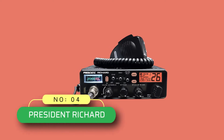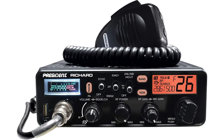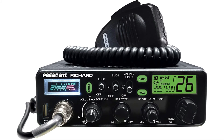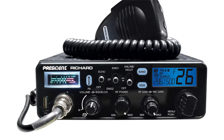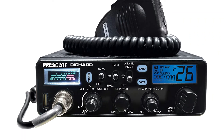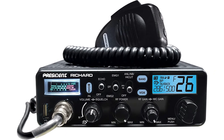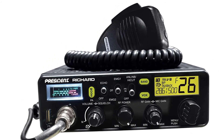Number four: President Richard ham radio base station. The President Richard is the new stage in personal communication and the safest choice for the most demanding radio amateurs and beyond. Features include RF power, small gain, and RF gain controls for adjusting microphone sensitivity and reception levels, plus VOX, echo, scan, and TOT timeout timer.